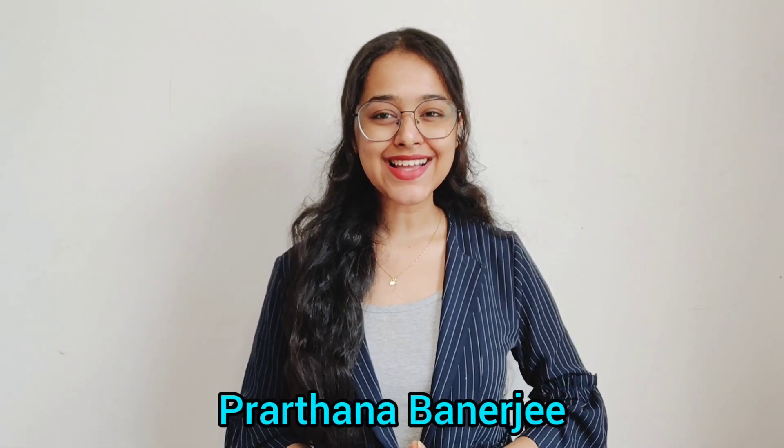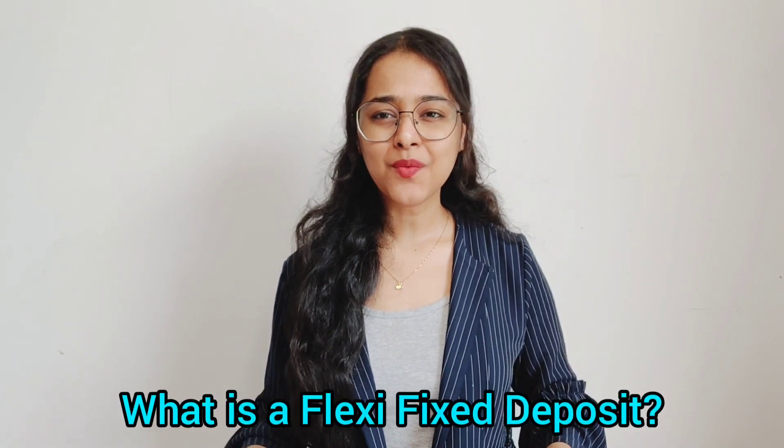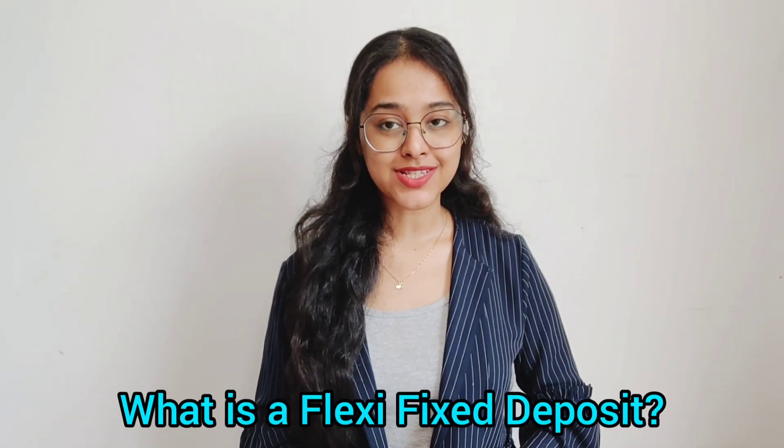Hey guys, I am Prasna from ClearTax. Well, there are certain products which have managed to combine different benefits into a new element, bridging gaps and improving the quality of life altogether. Today, let us learn about one of such products, known as the Flexi Fixed Deposit.